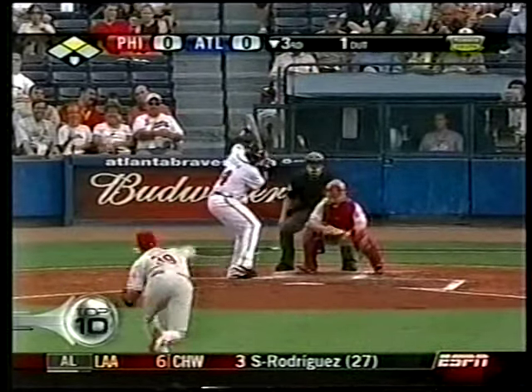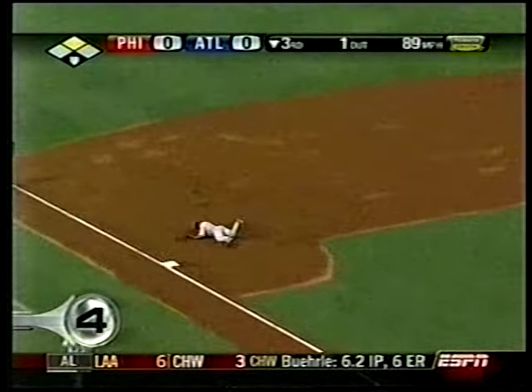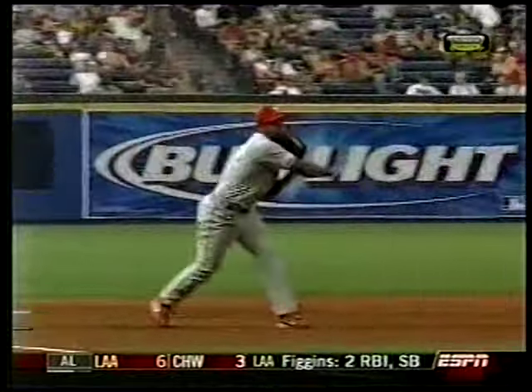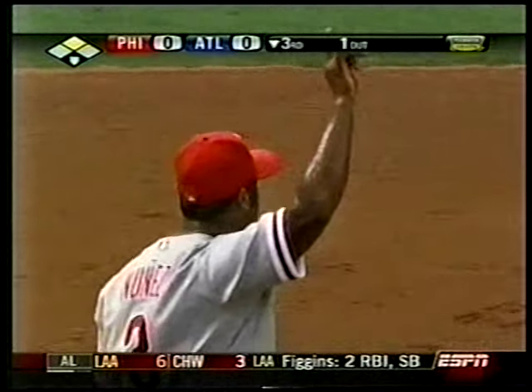Number 4, Phillies and Braves. Abraham Nunez, who replaced David Bell, makes a nice diving stop and throws out Willie Aybar at first. Take another look — just laying out for that, with a nice throw. The Phillies come up with a 9-6 victory.